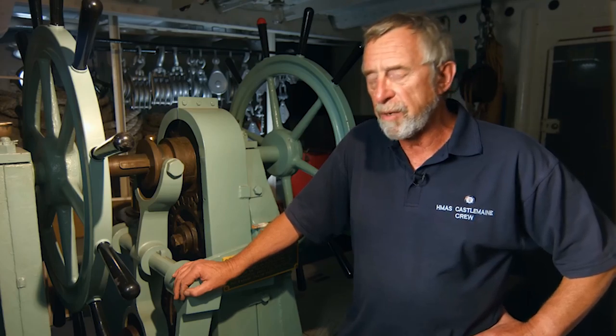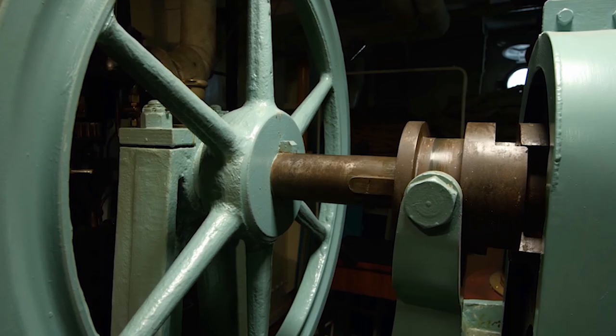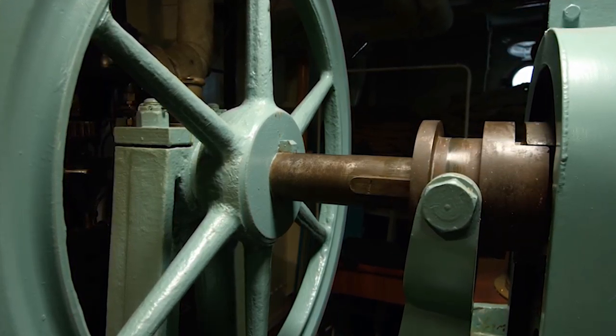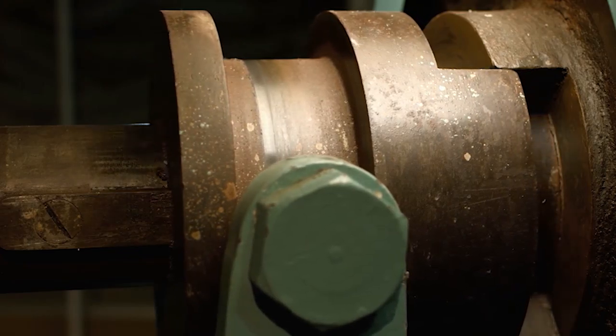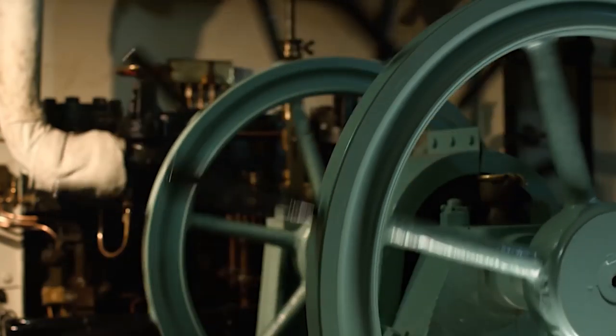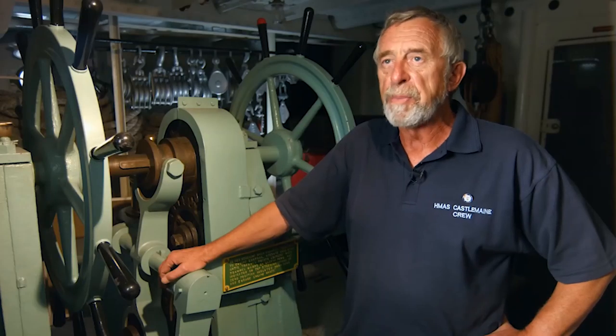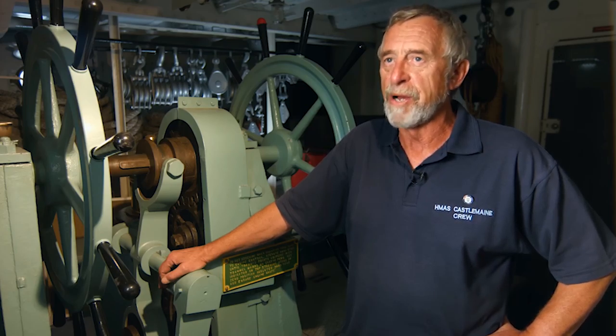Here in the steering compartment, like virtually everything else on the ship, it's driven by steam. If you lost steam to the power steering, it was very heavy work. You're trying to turn 820 tons of ship against the pressure of water on the rudder—you would need four people working very, very hard. The orders would come down the voice pipe, and those who steered ships didn't necessarily need to see where they were going; they went where they were told.